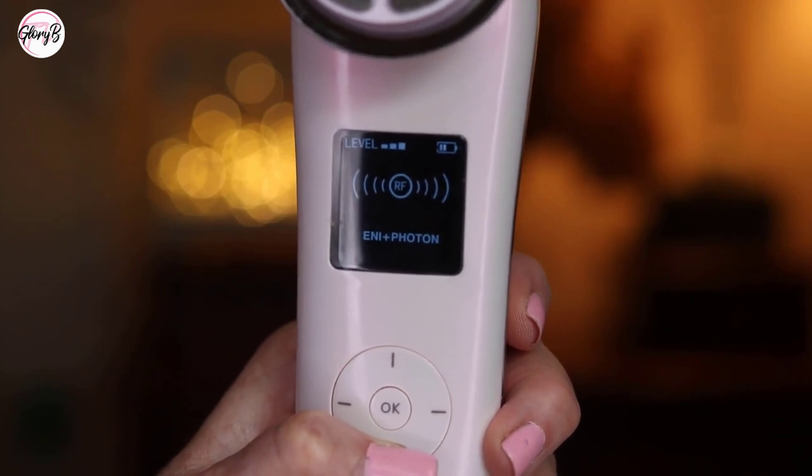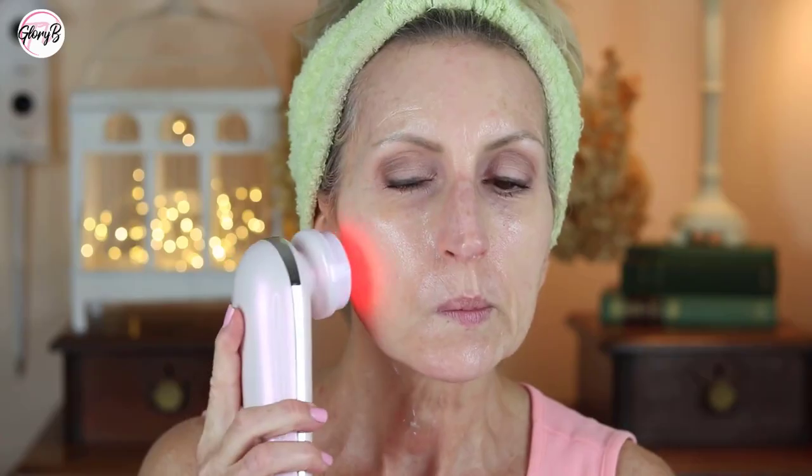For the third mode, I'm putting on more non-oil-based serum and changing to the ENI photon mode. This mode uses RF, phototherapy, and ion and molecular uptake together, and it helps the serum you apply to be absorbed into the skin.